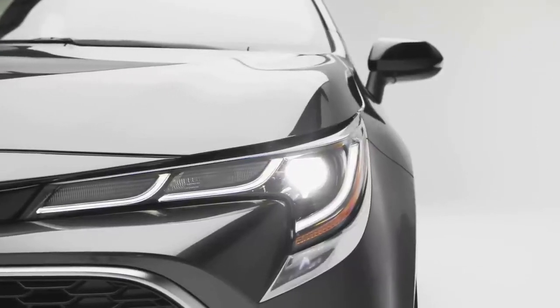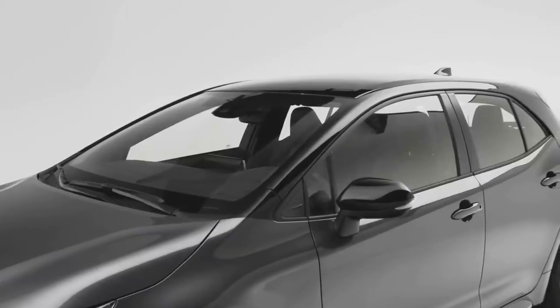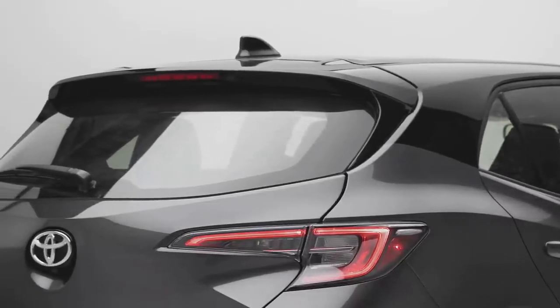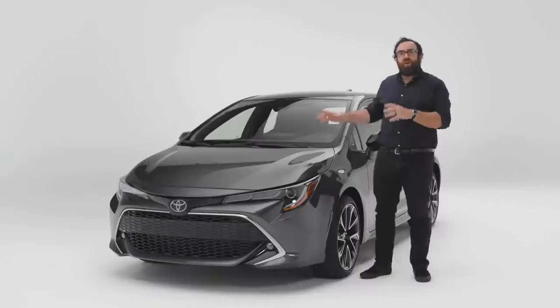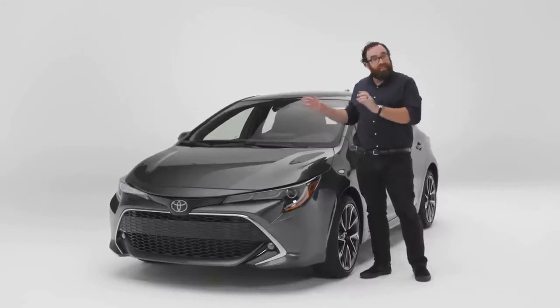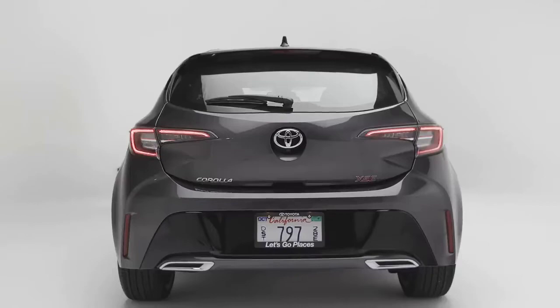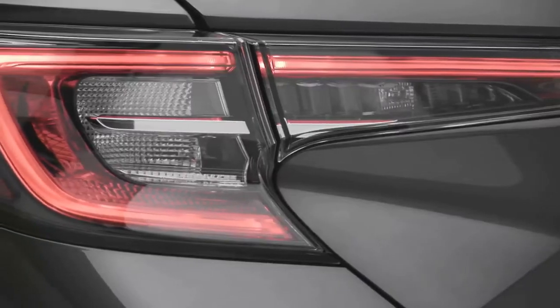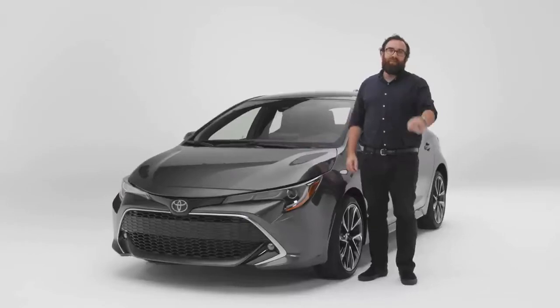This is the 2021 Toyota Corolla Hatchback. You might be focusing on the word Corolla or even on the Toyota badge, but I want to draw your attention to the hatchback part, because that is what makes this little thing pretty special. If you're in the market for a small hatchback, is the Corolla the one to get? Let's find out.